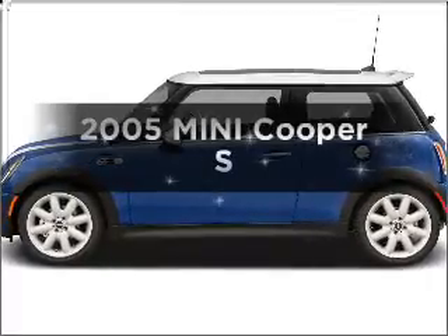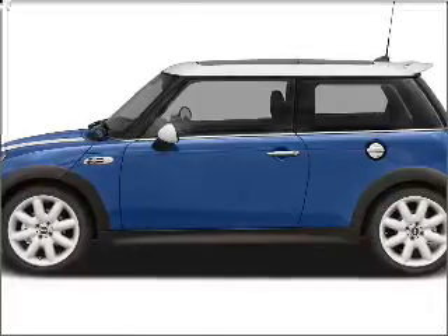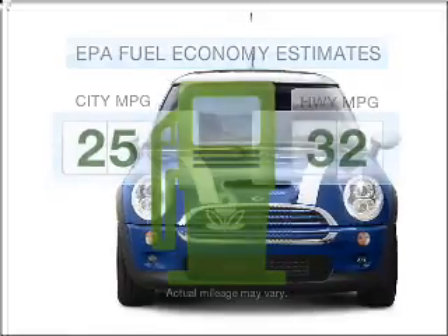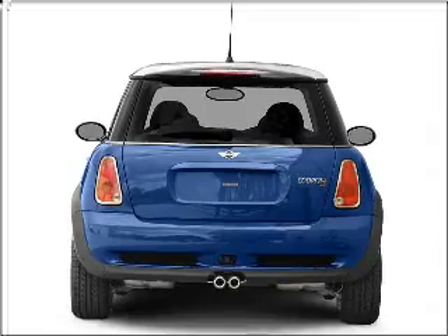Introducing the 2005 Mini Cooper. If you're looking for an automobile with great attributes, look no further. Low emissions and the good fuel economy offered in this vehicle are important to you and to the environment. With an efficient four-cylinder engine connected to a smooth shifting transmission,